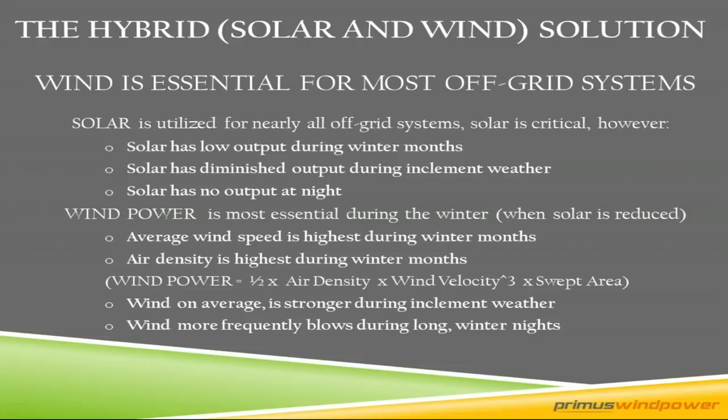That's where wind power comes in. The average wind speed is higher during the winter months in North America, and air density — which is part of the wind power equation — is also higher. The wind power equation factors are air density, wind velocity (which is cubed and exponential), and swept area — how big the blade set is. All of our blade sets are 1.2-meter rotor diameter — 46-inch rotor diameter. Wind is also stronger during bad weather periods and our turbine does produce at night, and we often have wind at night.